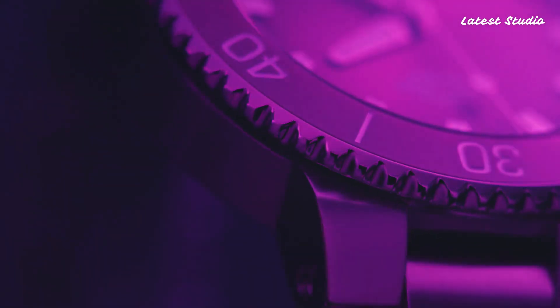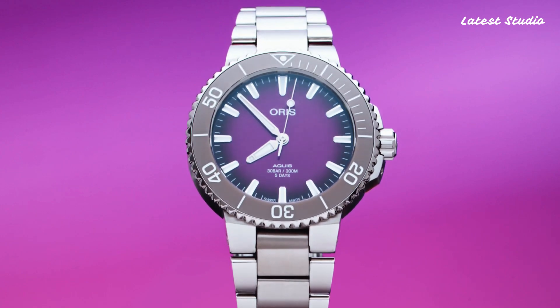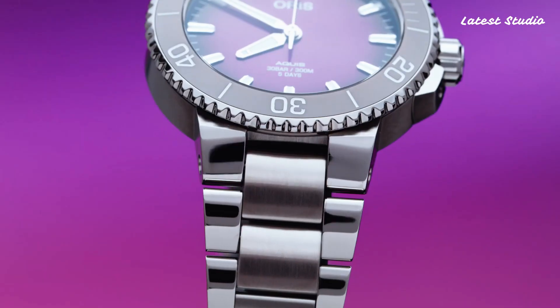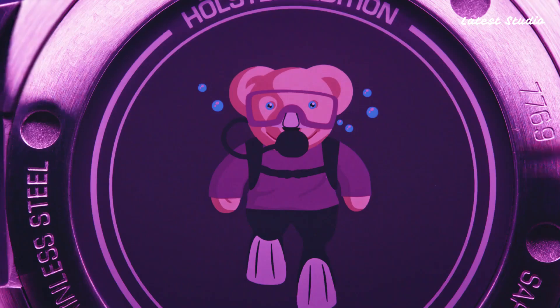The Oris Calibre 400, a self-winding movement with a 5-day power reserve, antimagnetic properties, and a 10-year warranty, powers this beauty. Limited to 250 pieces and priced at $4,300, it stands as a true collector's item.